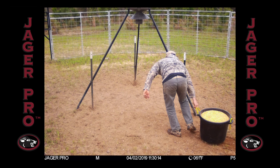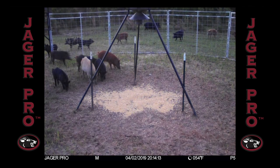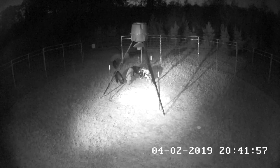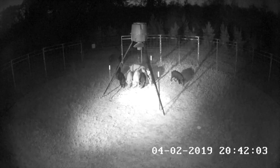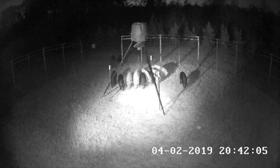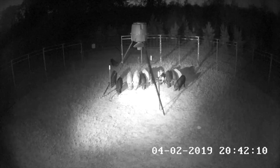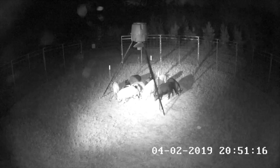I returned the following day to top off the feeder and hand bait a generous amount under the feeder. That evening at 8:15, the sounder of 12 entered the enclosure, but only for a few minutes, and then returned a half hour later. I allowed them to feed for a while, hoping to capture the mature boars as bonus pigs. After 10 minutes and no sign of the boars, I closed the gates using the Jaeger Pro app.